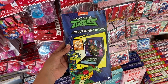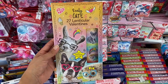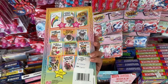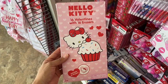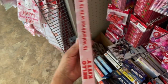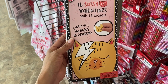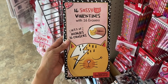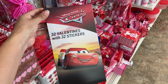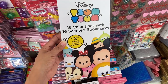I also found these Ninja Turtles Pop-Up Valentines. And I found Hello Kitty Valentine's Day — they come with free racers too. These Valentines are definitely a good deal — they come with free racers and normally these cost about three to four bucks, so definitely stock up on these. Then I found these Disney Valentines that come with bookmarks.